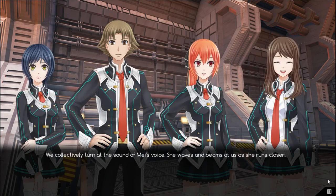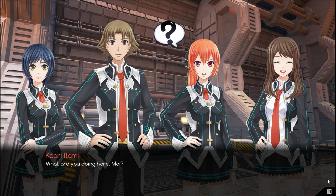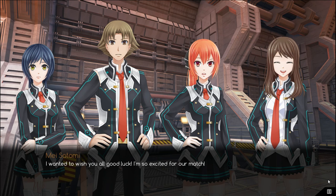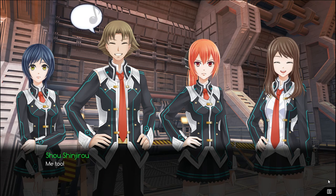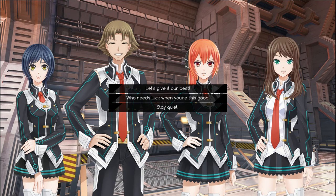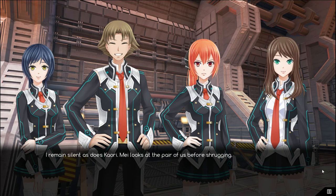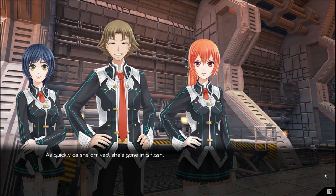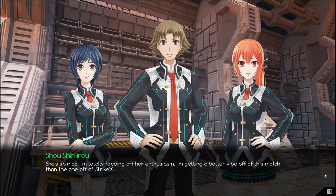We quickly turn at the sound of Mei's voice. She waves and beams at us as she runs closer. What are you doing here, Mei? Kauri sounds less than amused. I wanted to wish you all good luck. I'm so excited for our match. Me too! Mayu smiles and nods. I remain silent, as does Kauri. Mei looks at the pair of us before shrugging. Well, good luck again. I'll see you guys in the arena. As quickly as she arrived, she's gone in a flash. She's so nice! I'm totally feeding off of her enthusiasm. I'm getting a better vibe off of this match than the one against Strike X.